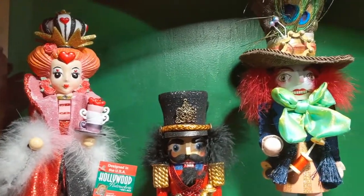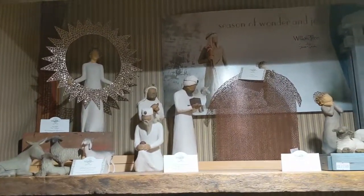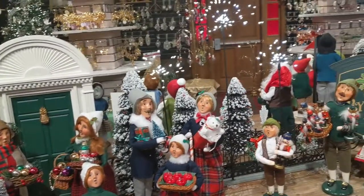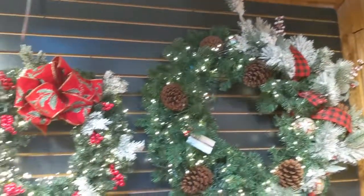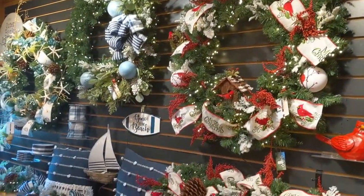They also have some nice nutcrackers to choose from. They have several popular lines of collectibles, like Willow Tree, Byer's Choice Caroler figurines, and Jim Shore figurines. And of course, they have a number of wreaths, Christmas trees, stockings, and other decorations.